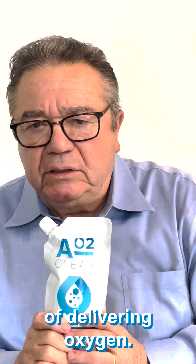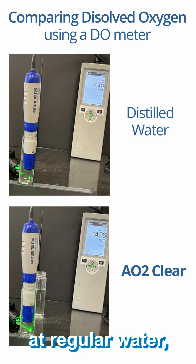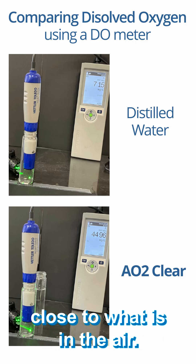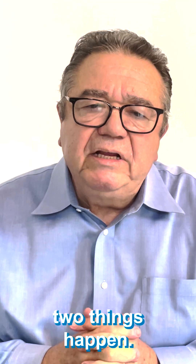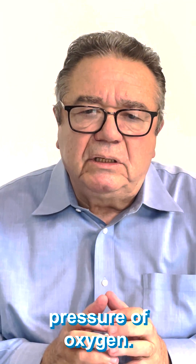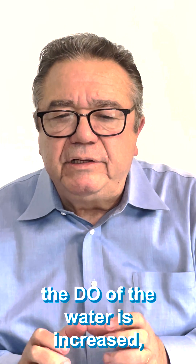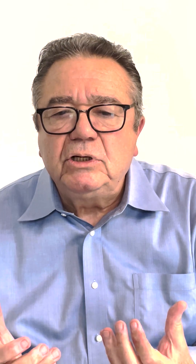When you measure the DO — what is called the dissolved oxygen in the water — at regular water you obtain like 7 mg per litre of oxygen. This is regular, close to what is in the air. When we deliver nanobubbles to the water, two things happen. One is the nanobubbles being at very high pressure of oxygen. They basically bleed a little oxygen into the water and as a result, the DO of the water is increased when you have nanobubbles of oxygen in water. So you have two types of delivery.